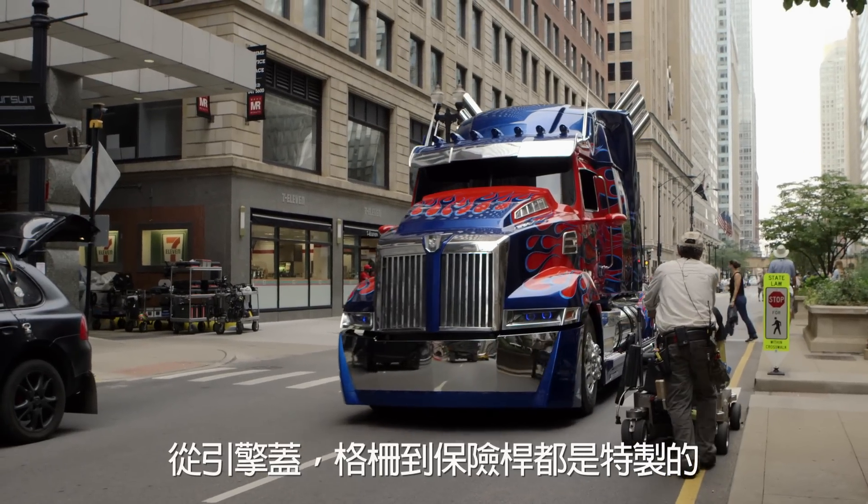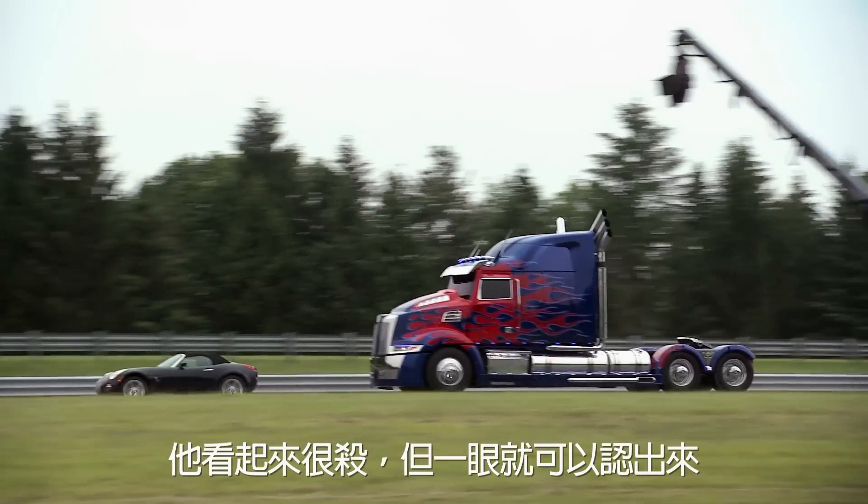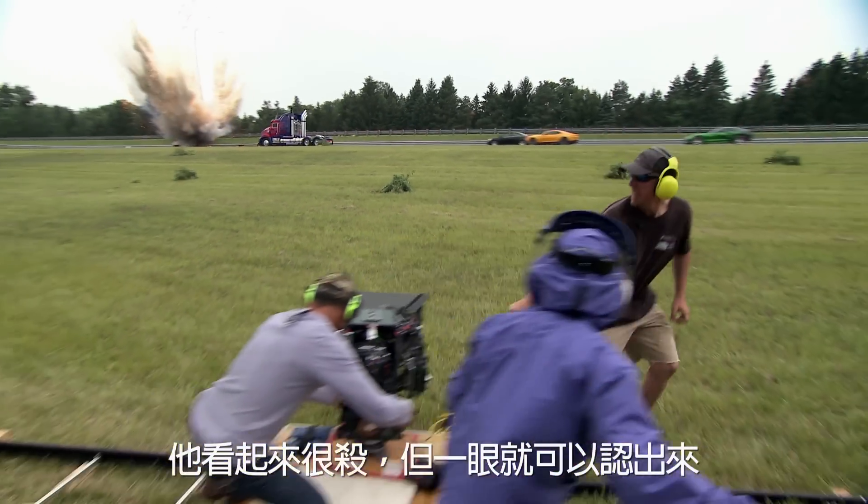Everything you're seeing from the hood to the grille to the bumper is all custom. It makes it a very mean but also very recognizable character.